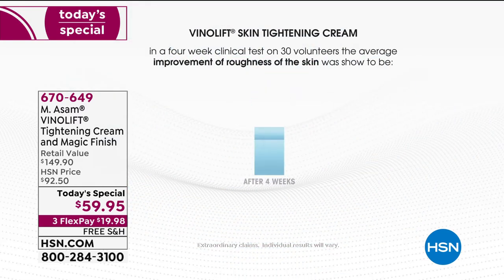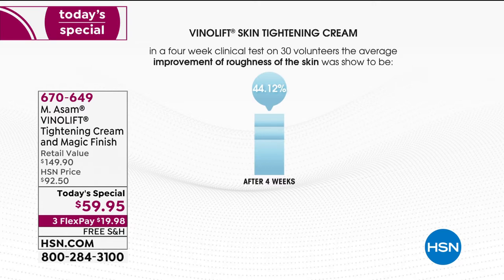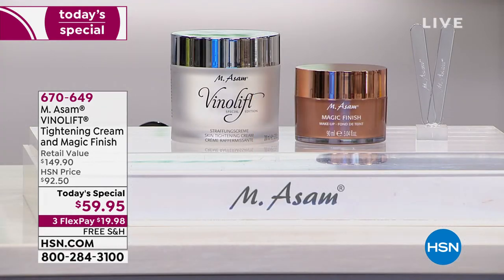17% in one week, 30% in two weeks, and 44% in four weeks — improving in skin roughness, which is wrinkles. So the more you use it, the better the results. What's great about this offer is that you're going to see long-term benefits.